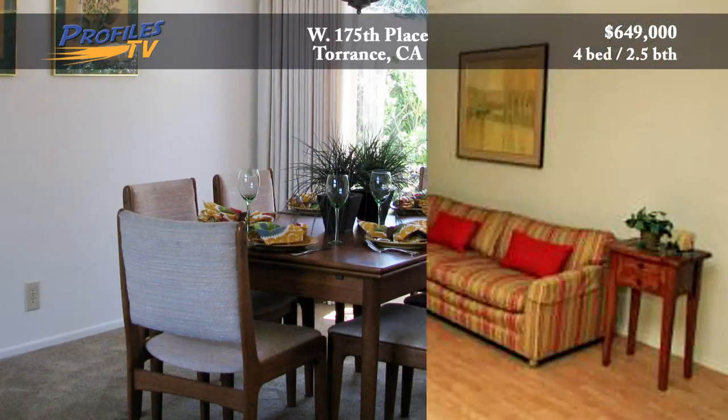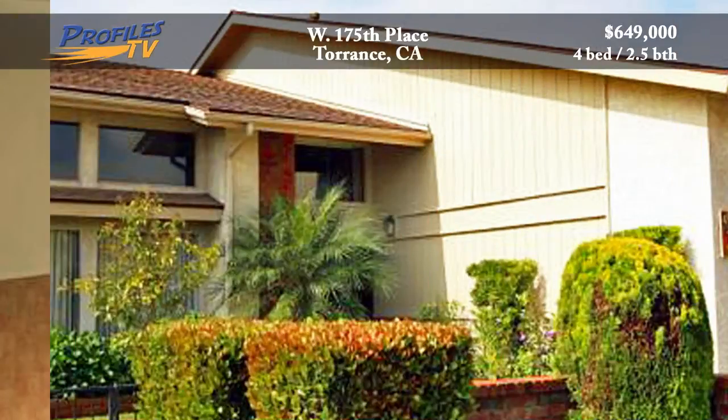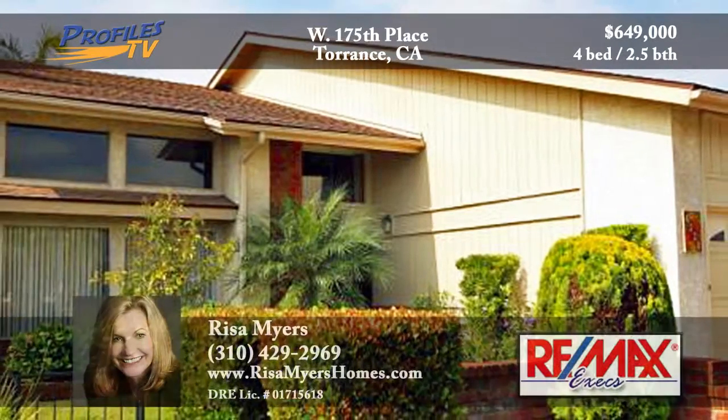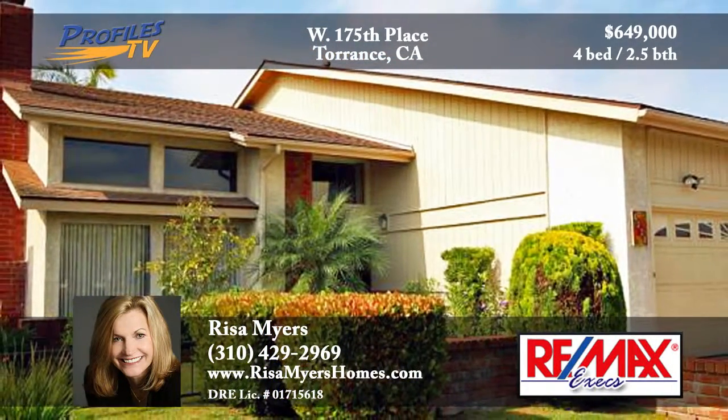This well-maintained home also has new carpet and paint throughout. Are you ready for comfortable living in Torrance? Call Risa Myers at 310-429-2969.